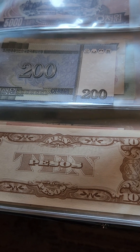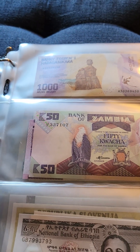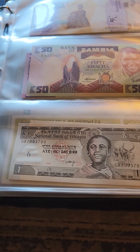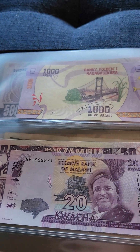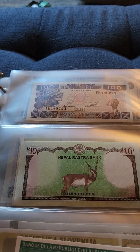Why they call them pesos in Japan is kind of weird, but I don't know. Zambia. Ethiopia.